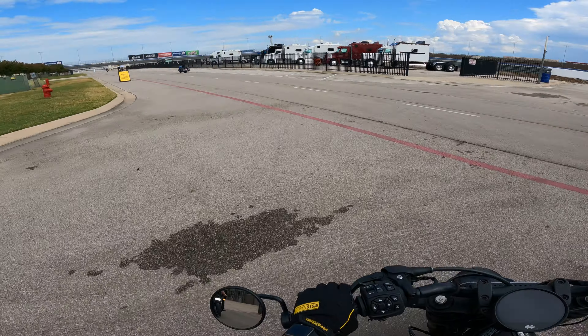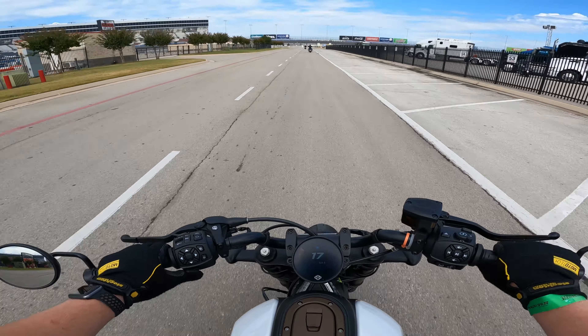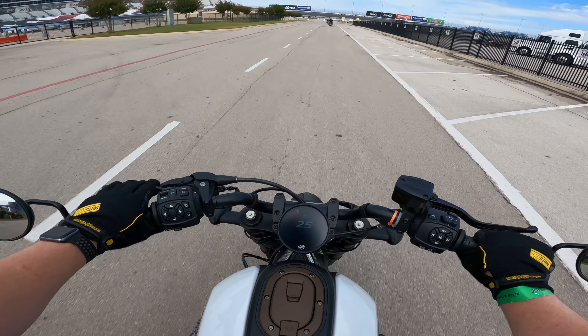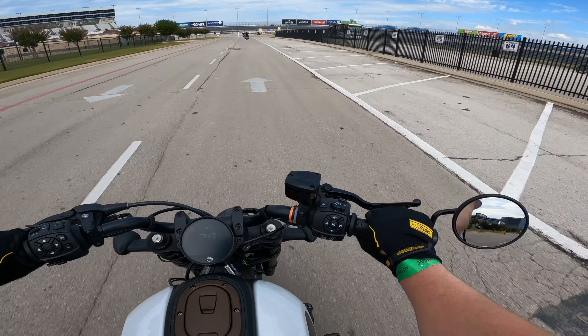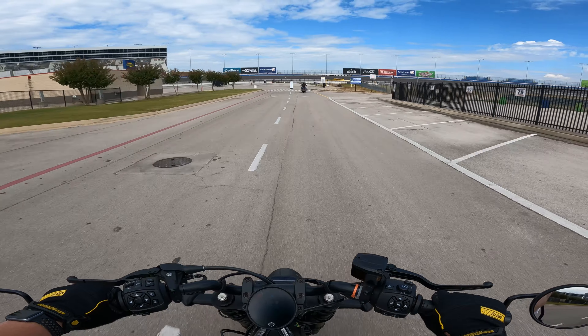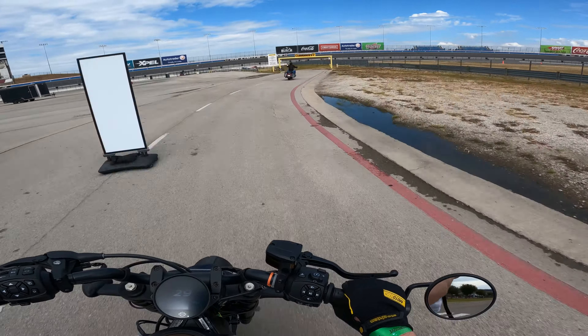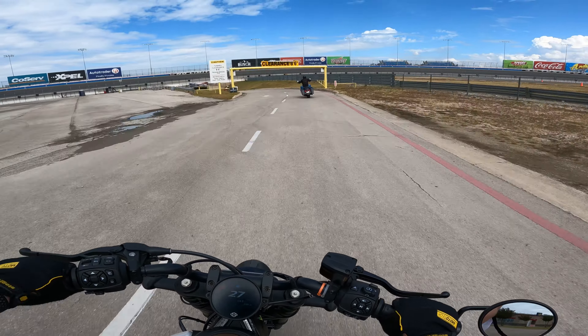Brake feels good. He was telling me on this bike it's actually got linked brakes now, so this front lever actually does both front and rear brakes. The low-wind power doesn't feel bad.